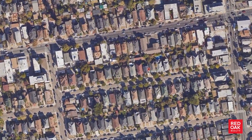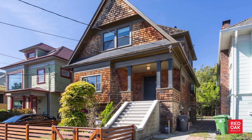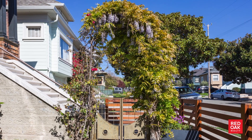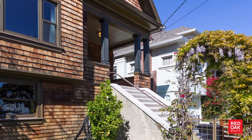Welcome to 650 63rd Street, nestled halfway between Shattuck and Dover on a beautiful street lined with lush magnolia trees. This four-bedroom, two-bath, brown shingle traditional home beckons you through the gated, lovingly landscaped front yard and up an elegant and unique terrazzo front staircase and porch.